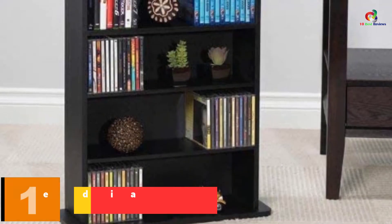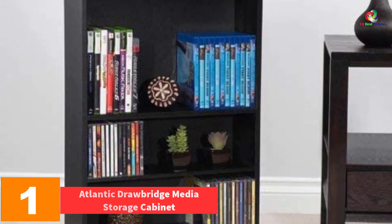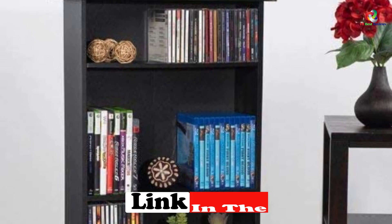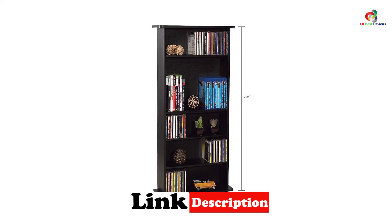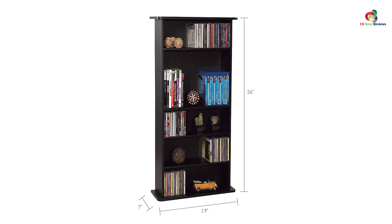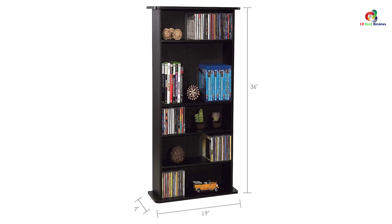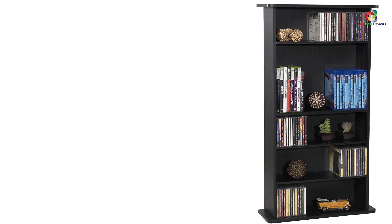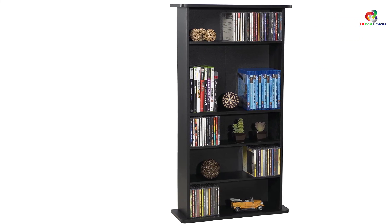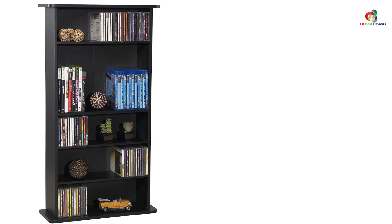And finally at number 1, we have the Atlantic Drawbridge Media Storage Cabinet. The unique thing about this modern bookshelf is that it can store a wide variety of possessions. It consists of composite material, which adds little weight but is highly durable. In total, it has six different shelves, so there is no shortage of space. The aesthetic design makes it suitable for any room, and the high durability helps it withstand wear and tear. Out of the six shelves, four are height adjustable, and the wide base adds further stability. It is easy to assemble, making it our top choice.